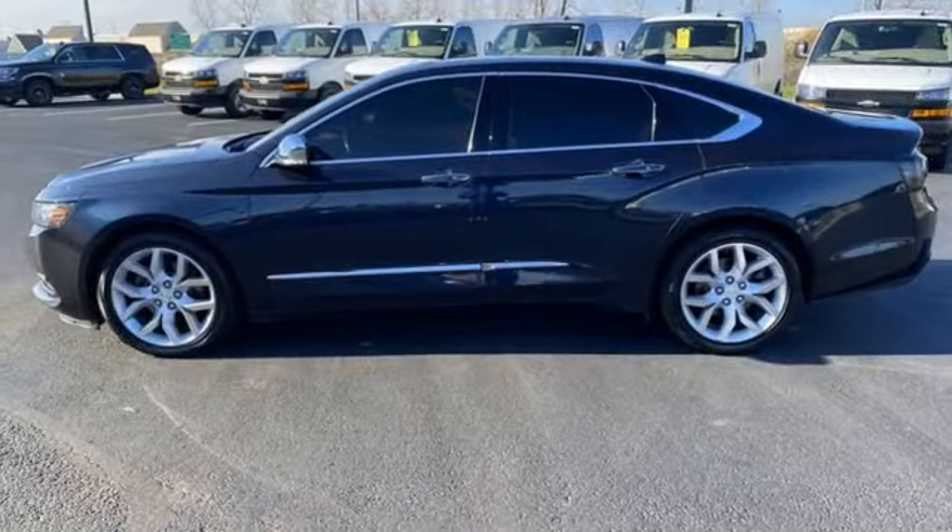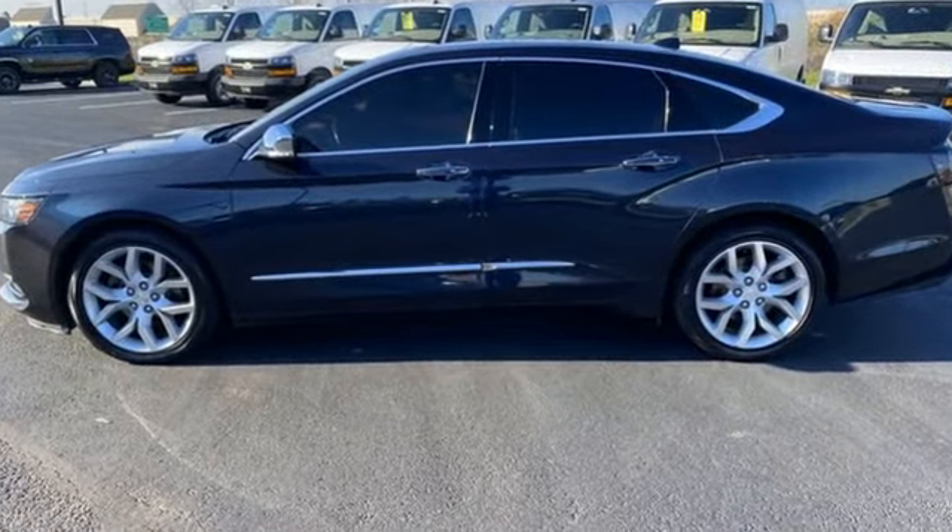Performance, value, durability, Chevy. Hurry in today and see it for yourself.